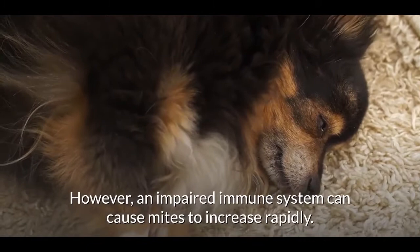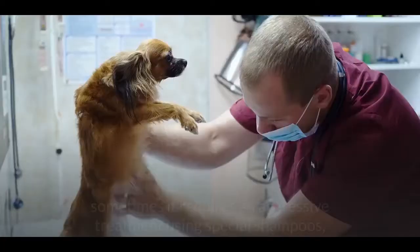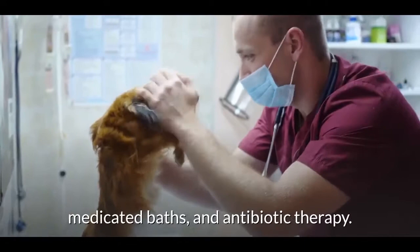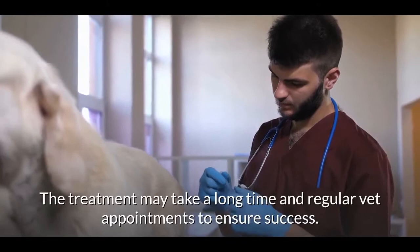How to treat demodectic mange in dogs: Seek expert help. Do not treat the condition without expert assistance. While there are many topical products designed to address it, sometimes it requires aggressive treatment using special shampoos, medicated baths, and antibiotic therapy.